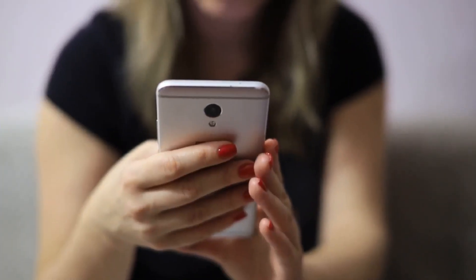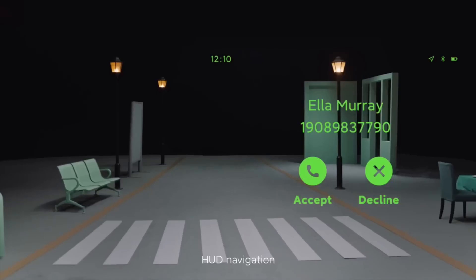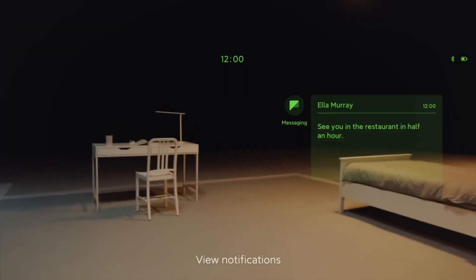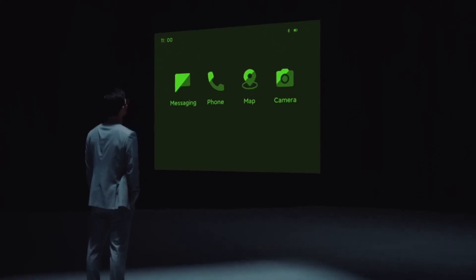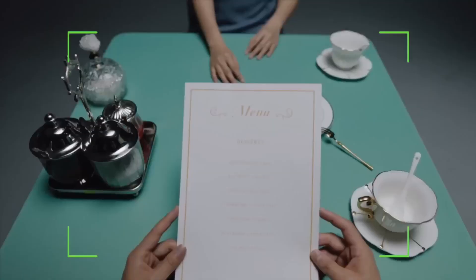Think about this for a second. What if your regular glasses could replace your phone — no bulky screens, no constant scrolling, just a pair of stylish frames showing you everything you need: directions, messages, even real-time translation, right in front of your eyes. That's exactly what Xiaomi is building with their new smart glasses.